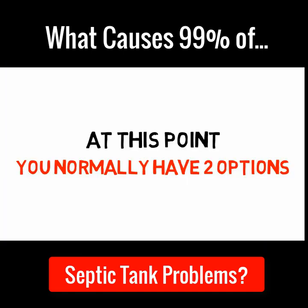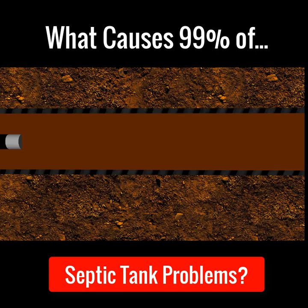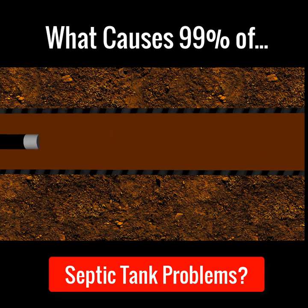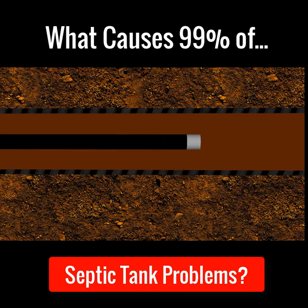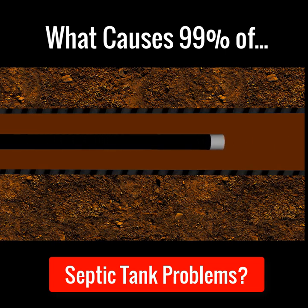At this point, you normally have two options. Option one: jetting or rodding. Sometimes if debris such as sanitary towels or baby wipes get stuck in a pipe, rods are great for dislodging this debris and unblocking the pipe. But because fat, grease and sludge are semi-liquid, the drainage rod will just poke straight through it, making it impossible to unblock the pipes this way.